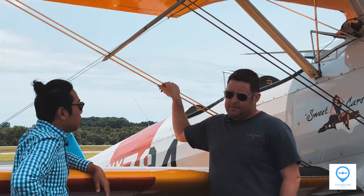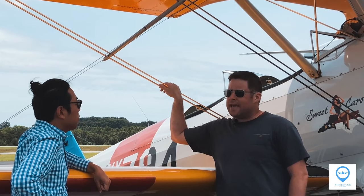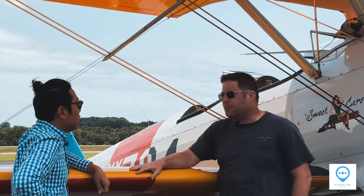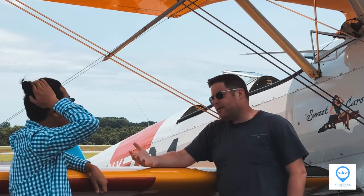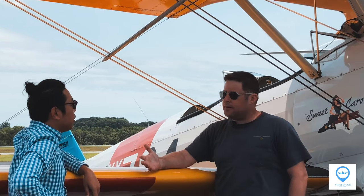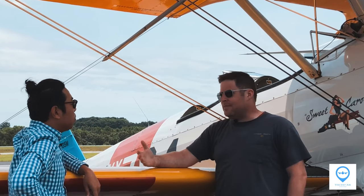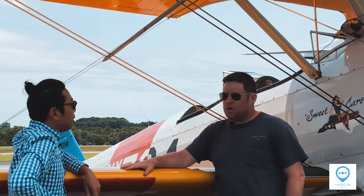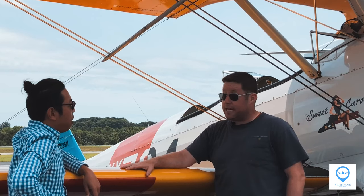I love sharing the airplane. Any opportunity I get to share this with people — that's why I do this. I could put the airplane in the hangar and enjoy it by myself, but I get so much enjoyment out of people coming out, seeing the airplane, and learning about it. This is the airplane that trained the majority of World War II pilots. It's like a time machine. It's really neat.